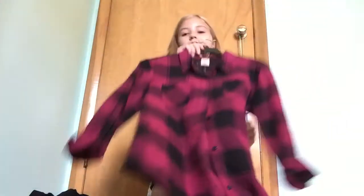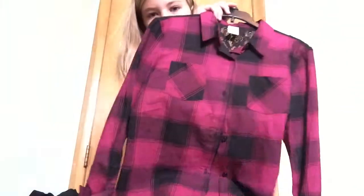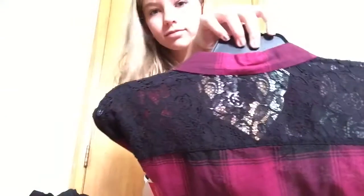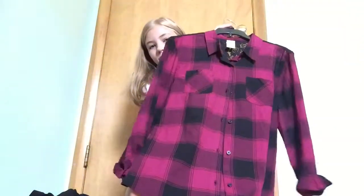Then I have this super cute plaid shirt. That's what it looks like, and then on the back it has some lace, and I really like that to make it look a little fancy.